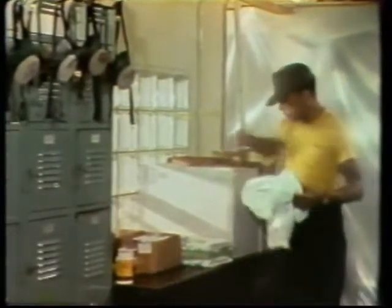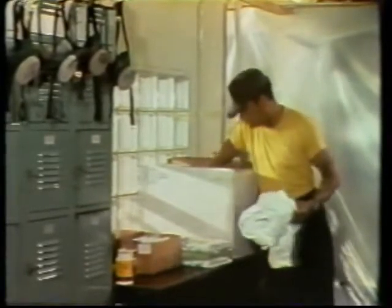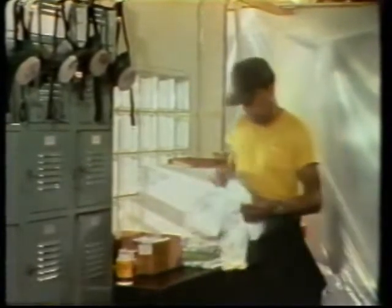Usually everybody's assigned a locker for their clothing. We try to have a locker for secure storage of an inmate's personal belongings — his wallet, his watch, if it's not a waterproof watch.